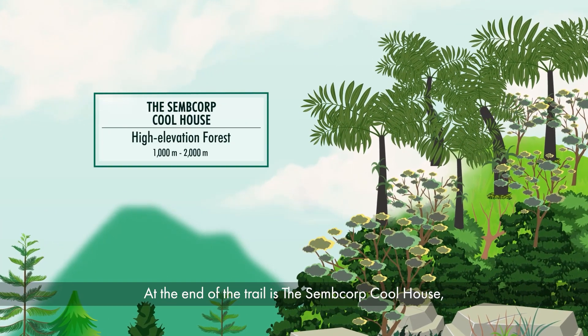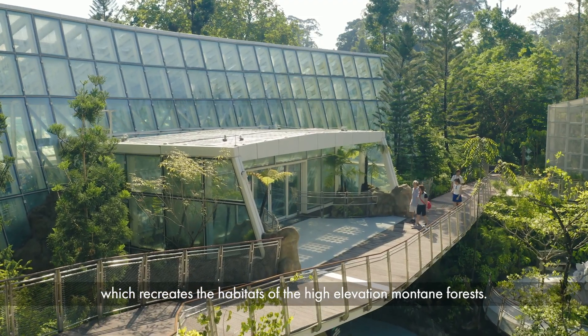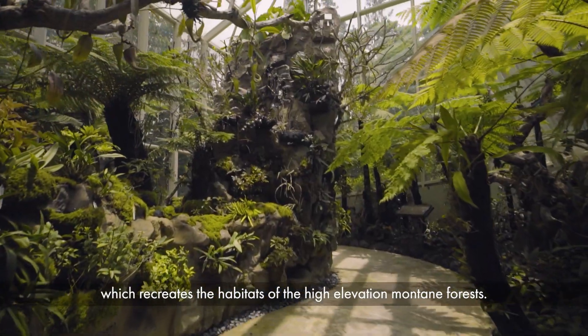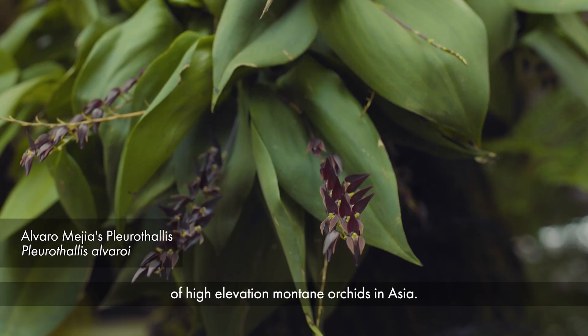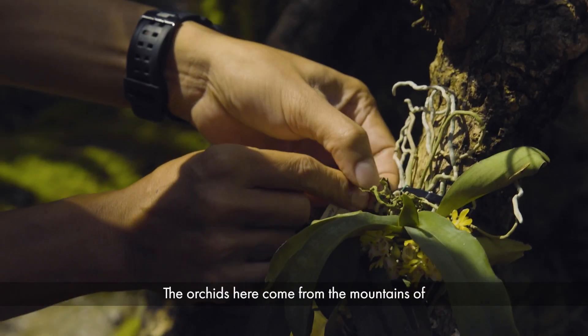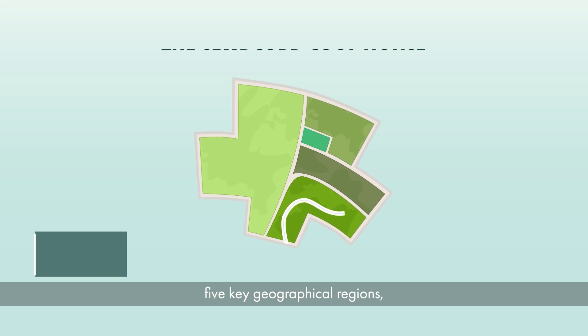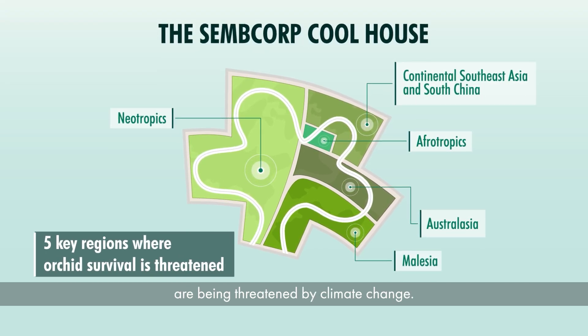At the end of the trail is the Semcorp coolhouse, which recreates the habitats of high elevation montane forests. Here you can find one of the largest collections of high elevation montane orchids in Asia. The orchids here come from the mountains of five key geographical regions where the survival of these orchids are being threatened by climate change.